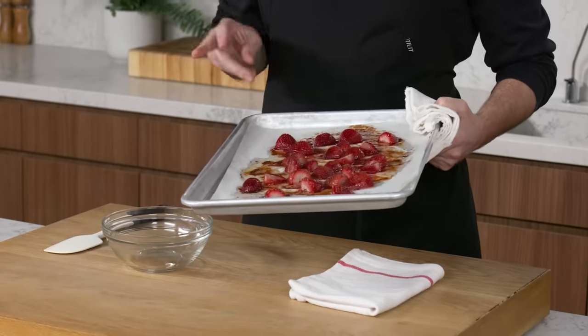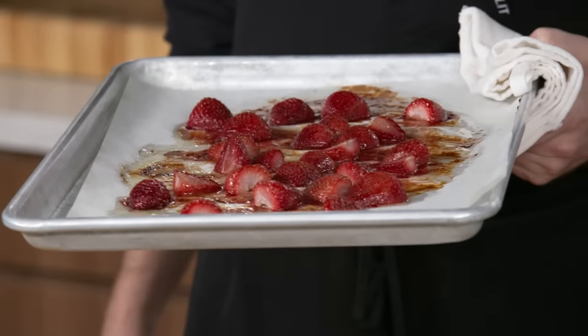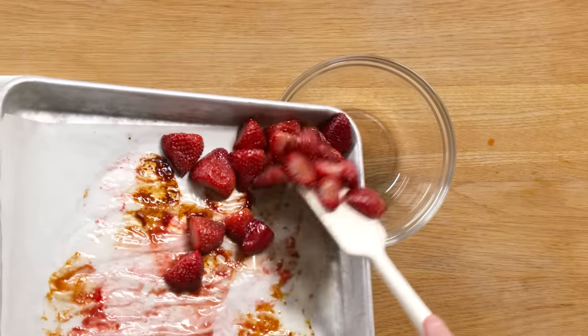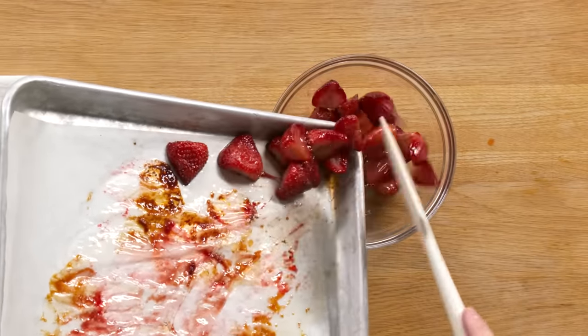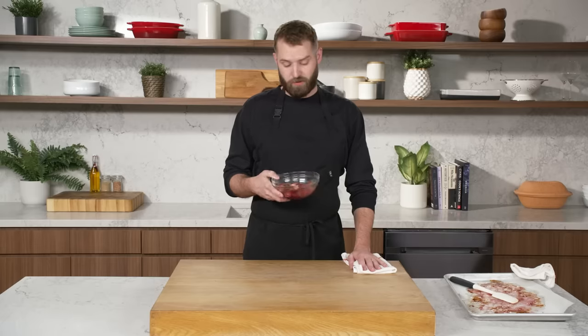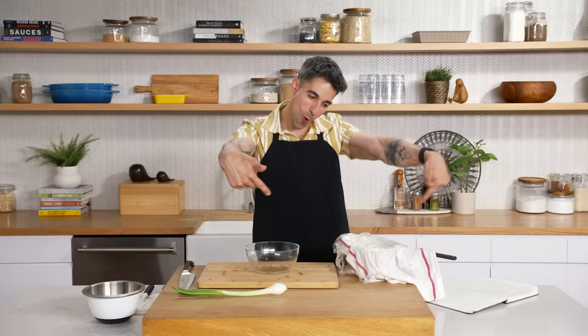Let's check in on our roasted strawberries. The strawberries are tender, the maple is caramelized. This is going to be super delicious on a nice crispy waffle — it smells like caramelized maple and fruit. I'm going to transfer the strawberries and all of the accumulated juices and caramelized maple into a bowl. There we are — our roasted strawberries, ready to top a waffle!